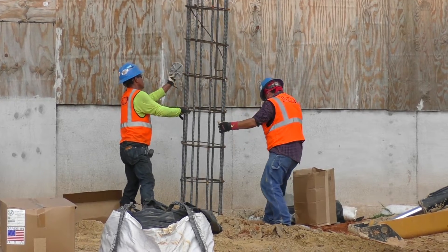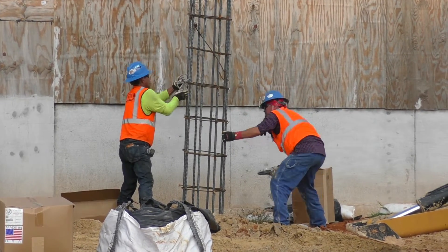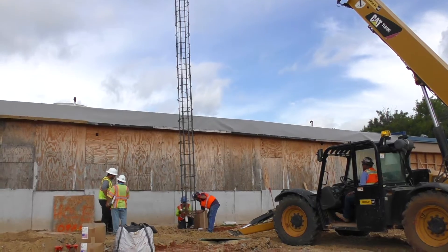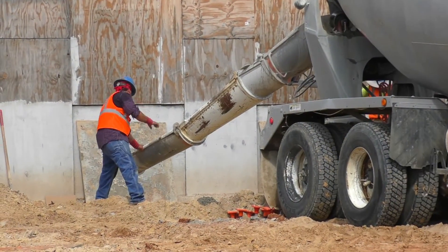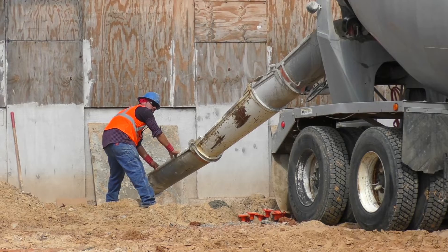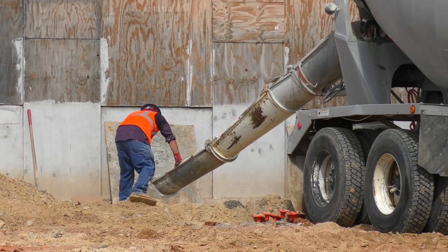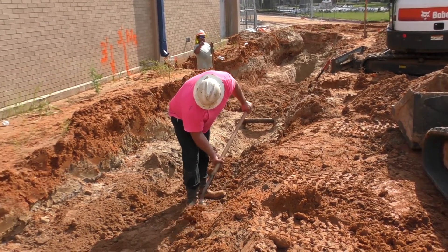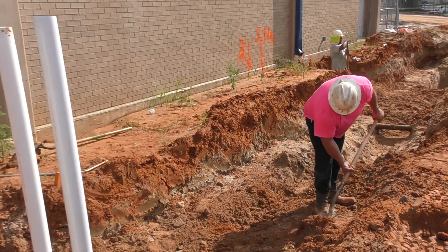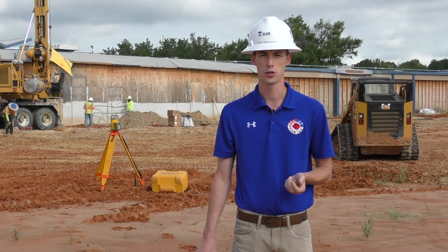Our piers sit on top of that sand. Then they'll insert a rebar cage inside the hole they just drilled and fill it full of concrete. Once that concrete cures, they'll get out of the way and the electricians and plumbers will mobilize to start installing all of their underground piping for conduits and sewer lines that go into the new building.